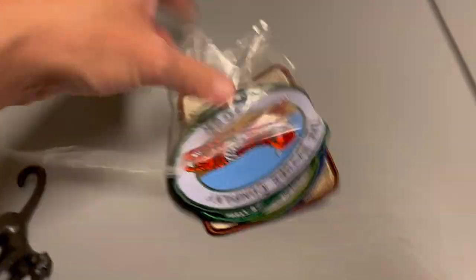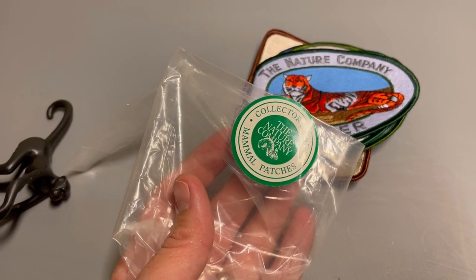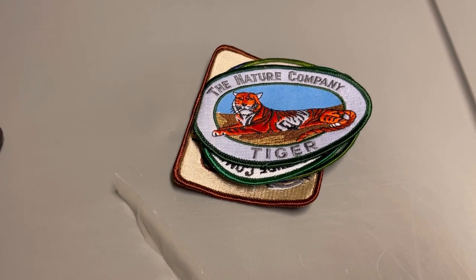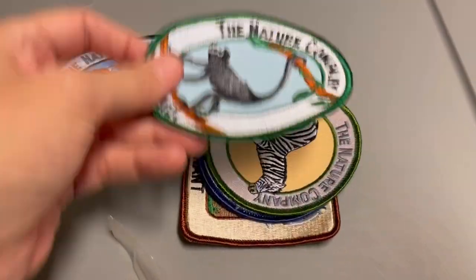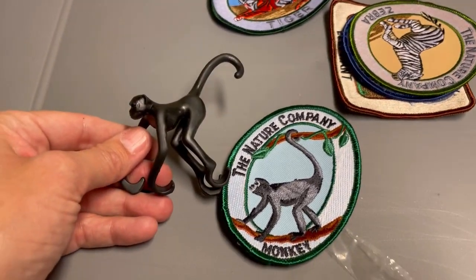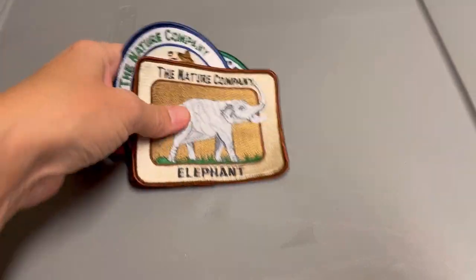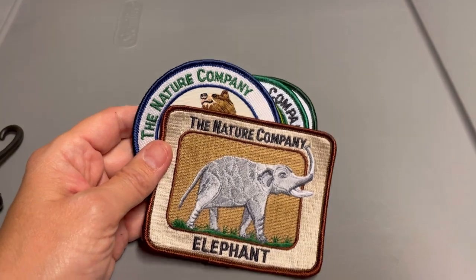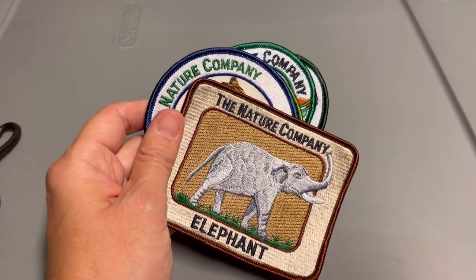I just closed this tote and I sold something on Poshmark that's been listed a long time. I had two sets of these that I bought the same day — they're the collector series from The Nature Company. The other set sold so quick and the comps were really good, but this set has taken a while. These are nature patches. I sold these on Poshmark for $20 and the buyer paid shipping. Poshmark takes 20%, so I got $16 for these, and I want to say I paid 50 cents or a dollar for them at a garage sale.